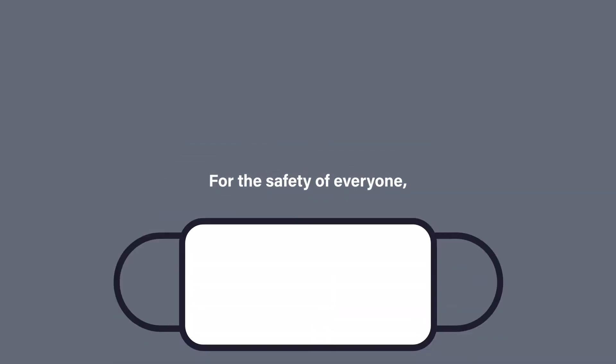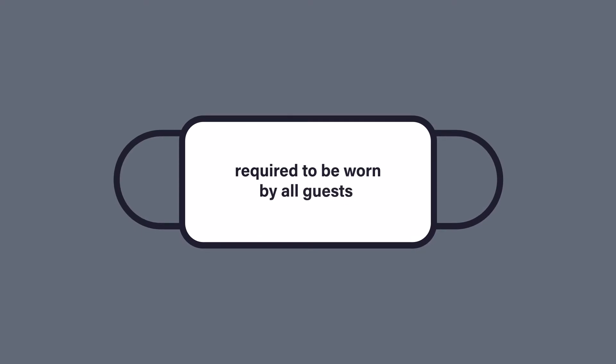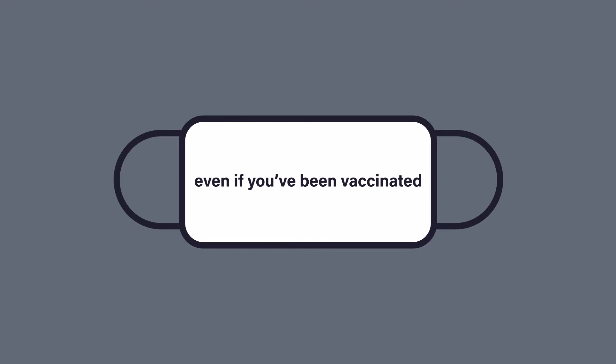For the safety of everyone, masks are required to be worn by all guests during your experience with Captain Andy's, even if you've been vaccinated. Traffic on our small island can get very congested. Give yourself plenty of extra drive time to get here for check-in. Our boats do leave the harbor as scheduled — we don't want you to miss the boat.